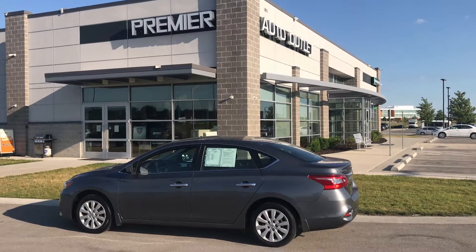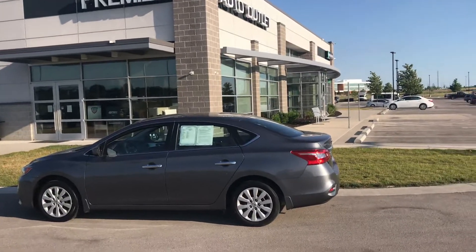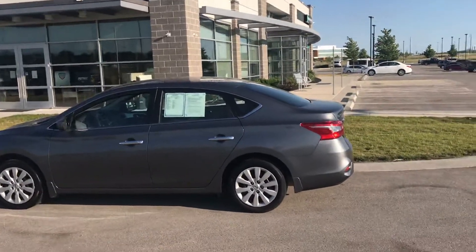Hi Brian, my name is Scott. I'm with Premier Auto Outlet and this is the 2018 Nissan Sentra that you showed interest in.